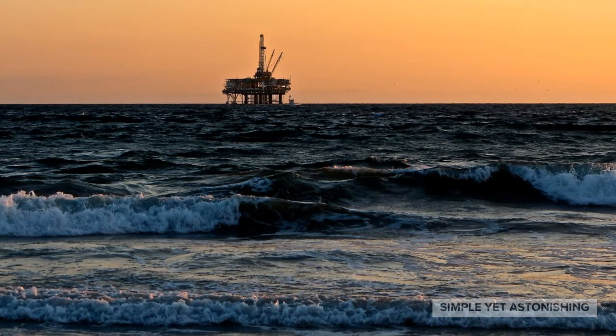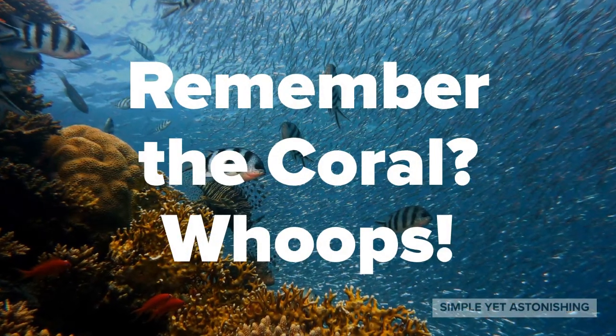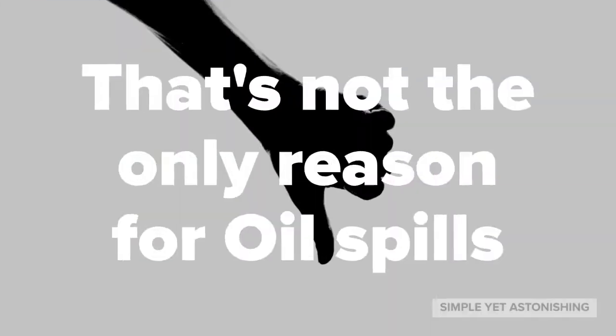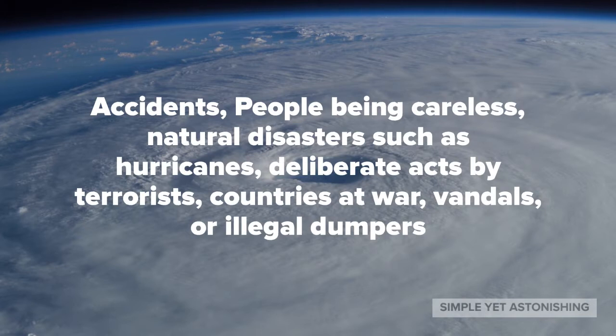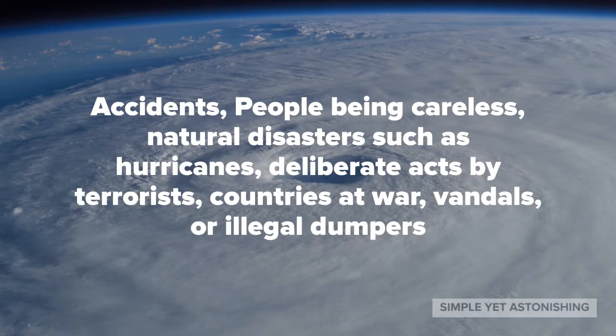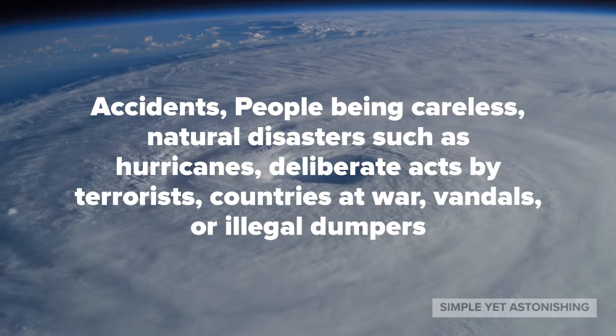Sometimes thousands of animals die. And the corals I mentioned? They're completely wiped out. And that is not the only reason for oil spills — there are just so many reasons. Other reasons include accidents, people being careless, natural disasters such as hurricanes, or even deliberate acts by terrorists, countries at war, vandals, or illegal dumpers.